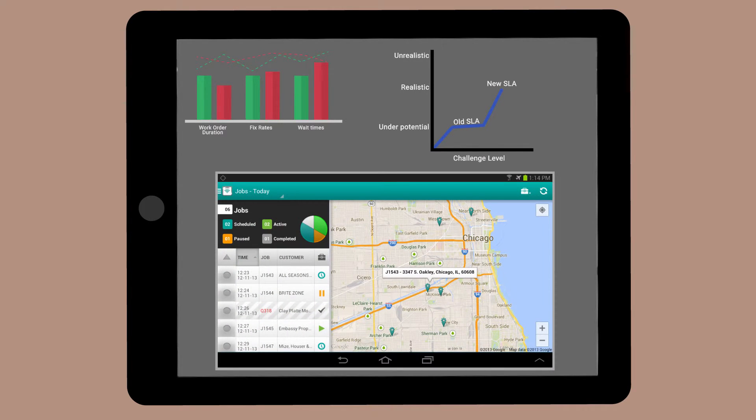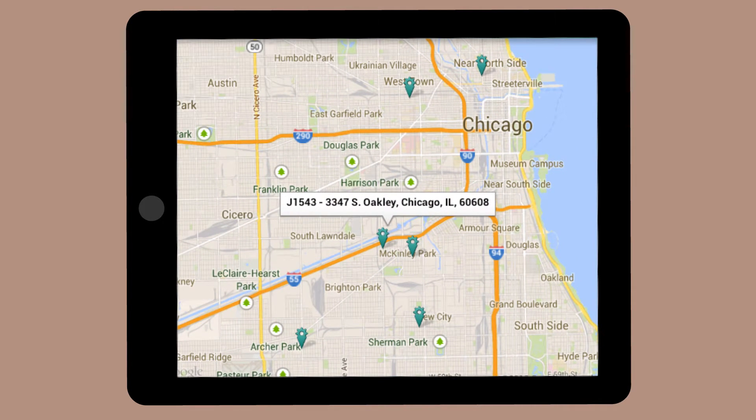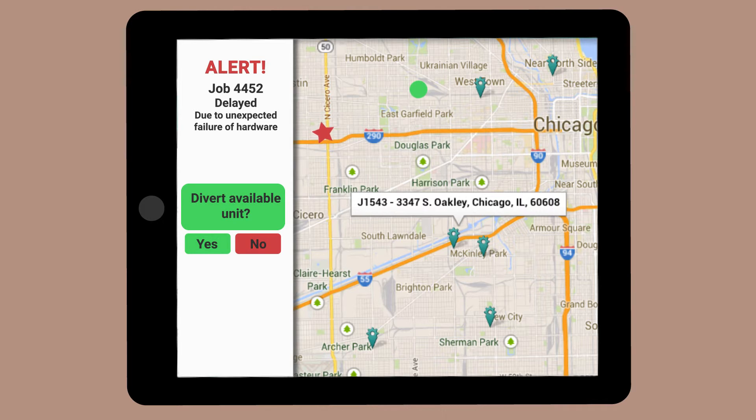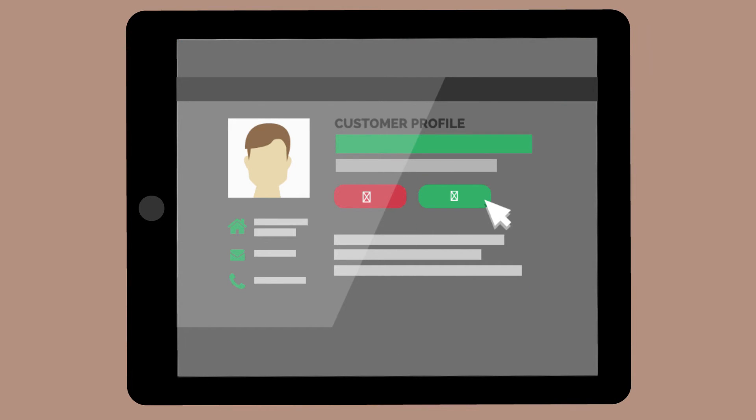Second, use your software's real-time visibility function. This will help dispatchers track vehicle location, job status, and technician performance, so that they can monitor SLA compliance proactively instead of reactively. Information like this can be used to reroute technicians in order to prevent delays. Extending such visibility to your customers can also help put them at ease through a self-service portal.